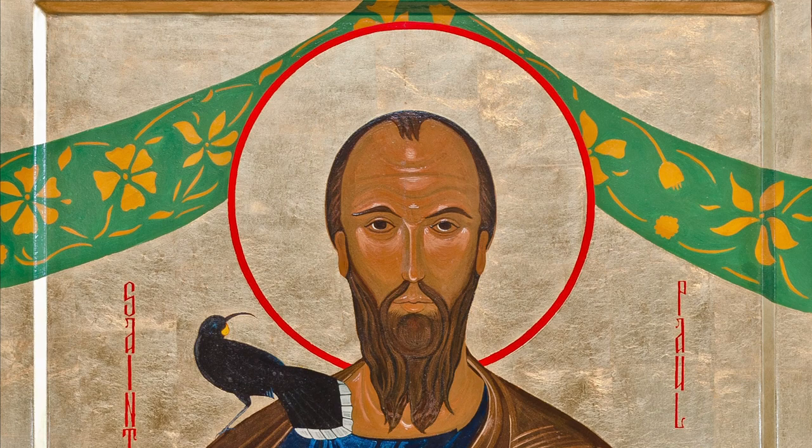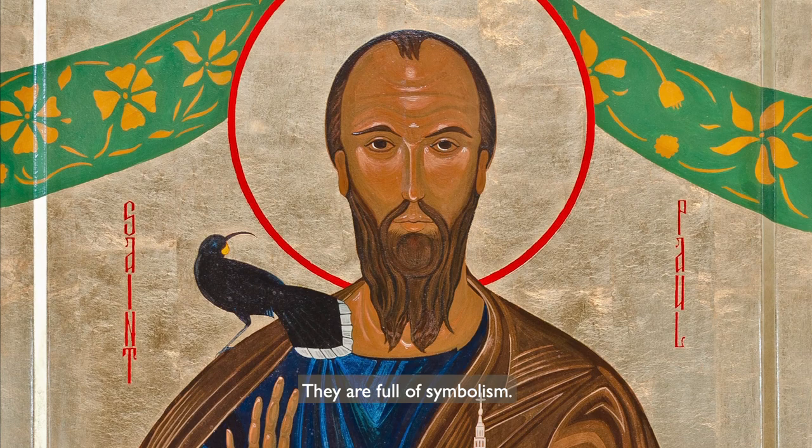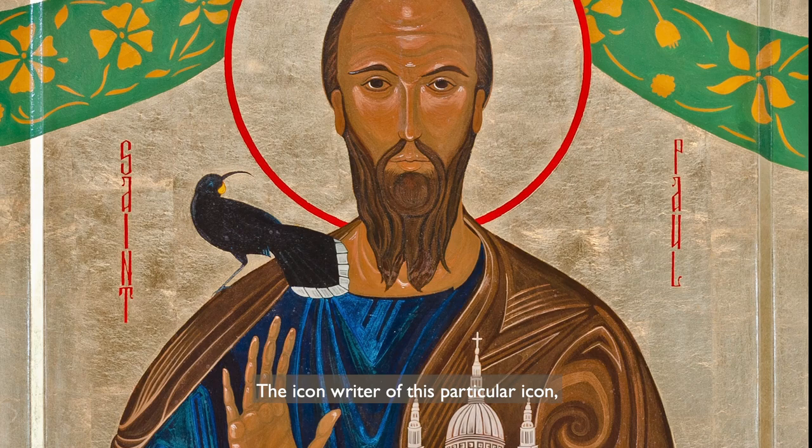Icons are sometimes called windows to heaven. They are created as an aid to prayer, and are said to be written rather than painted, and are therefore meant to be read. They are full of symbolism.